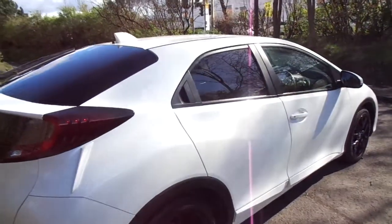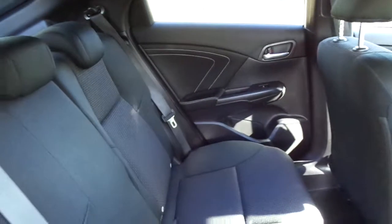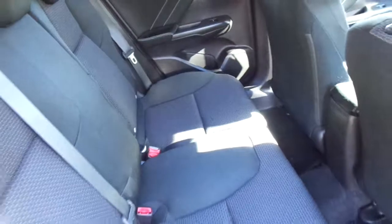At the back we've got tinted windows and plenty of legroom for the rear passengers. We also have the very clever and versatile Honda Magic seats, which will fold down absolutely flat, but the bench will also go up just as a cinema seat does.